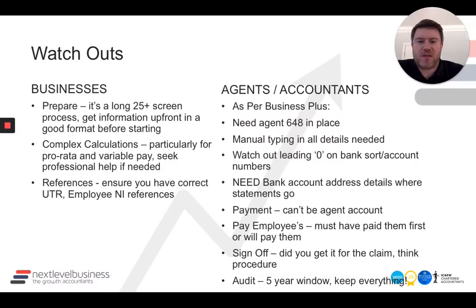A couple of things to watch out before we start for businesses. If you're going to be claiming, make sure you prepare all the information before you start. It's a long 25-plus screen process, so get all the information together in one place before you start, in a good format so you can copy and paste. It is a manual job to get the information into the claim portal.